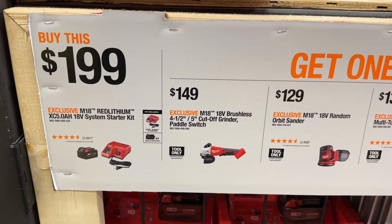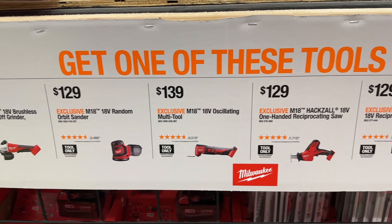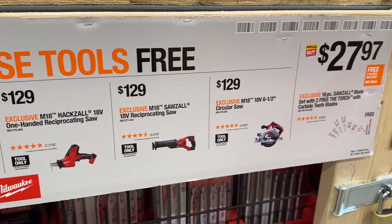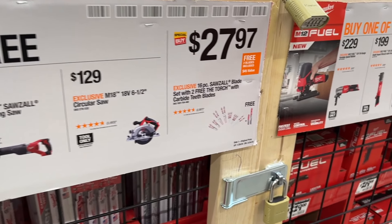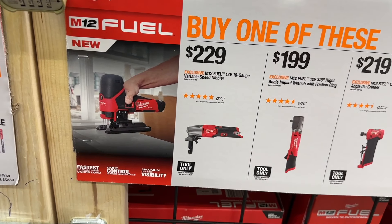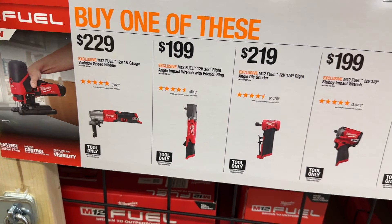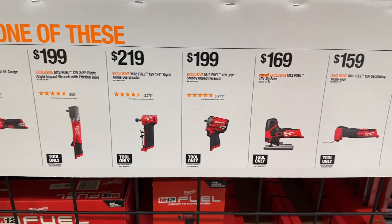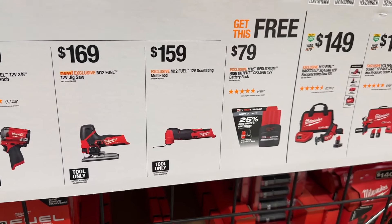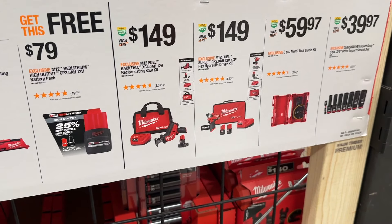A few other items that are still available: the starter kit system, the grinder, the random orbital sander for $130, oscillating multi-tool set, and a few other saws. So if you need to grab a few of these, you can save some money. You can also check out the M12 fuel line — if you buy one of these tools, you get a free battery. That's a great deal to get you into the Milwaukee system.